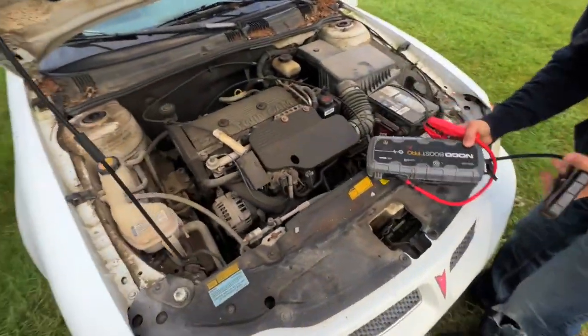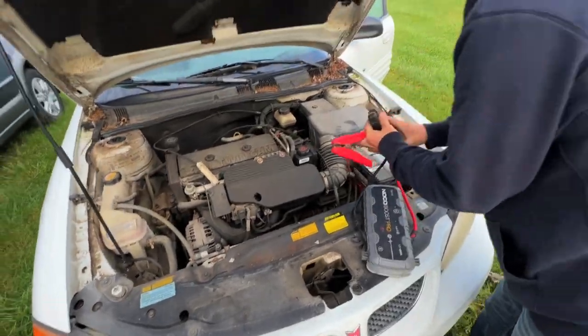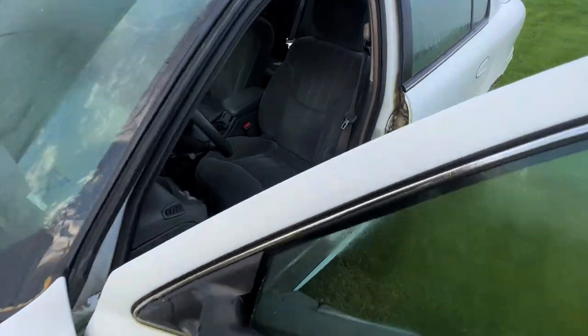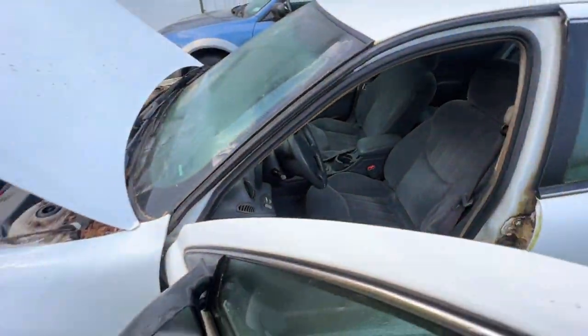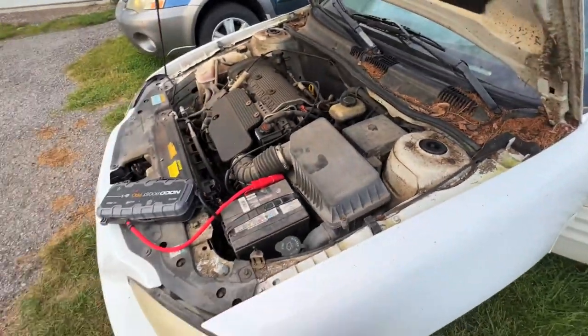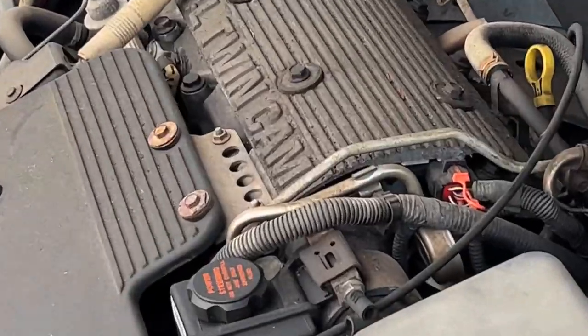I've definitely had to smash a few windows to get back in. The smallest windows are the most expensive, it's weird. All right, let's fire this thing up and get her out of here. This one looks like it's been sitting under a tree. Come on, twin cam!